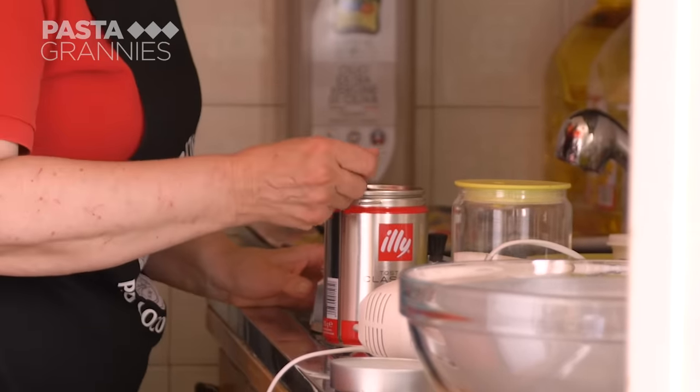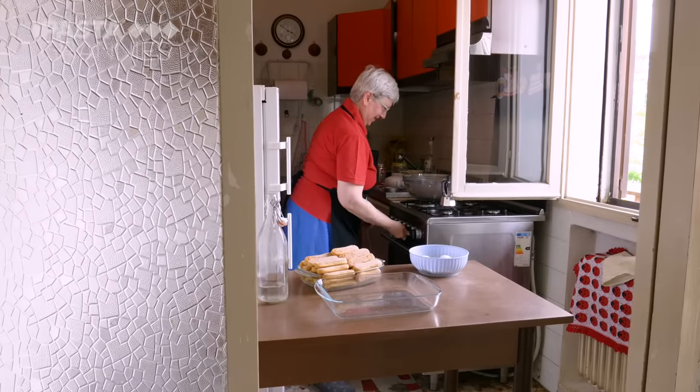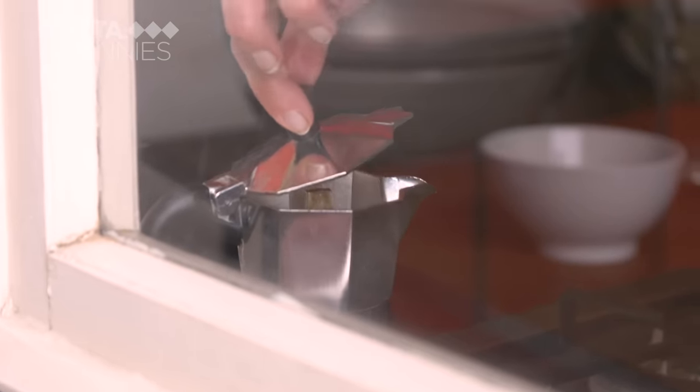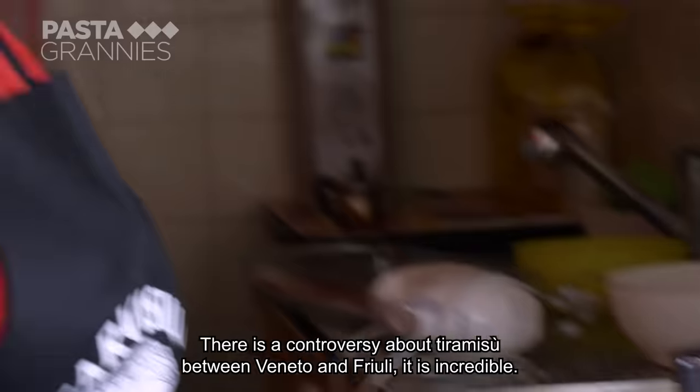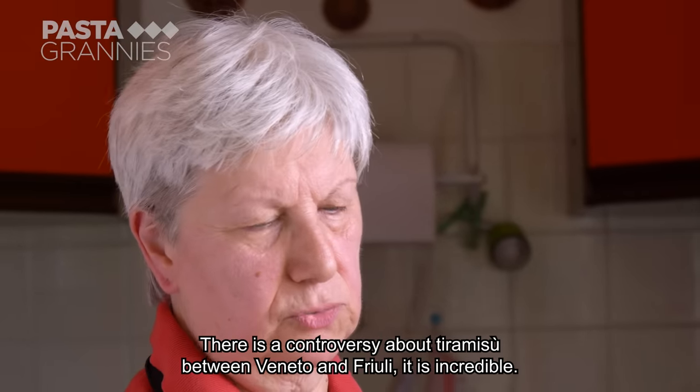First she makes some strong coffee. While it percolates, she tells us about the pudding's origins. The pick-me-up story of tiramisu is a colorful one — there is a rivalry between the Veneto and the Friuli for this tiramisu.